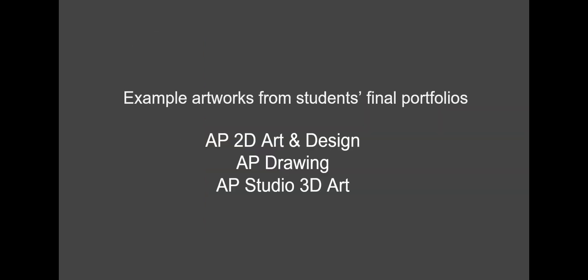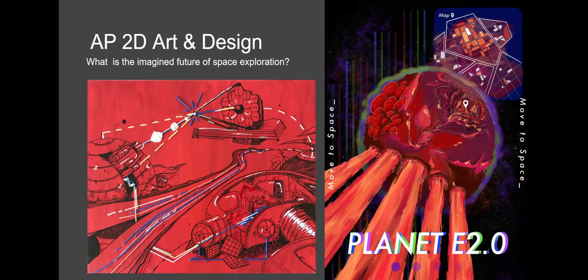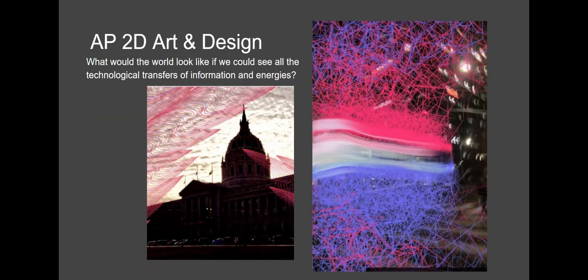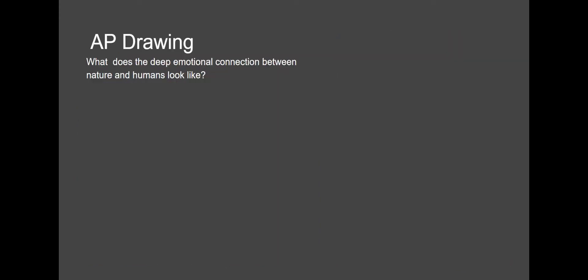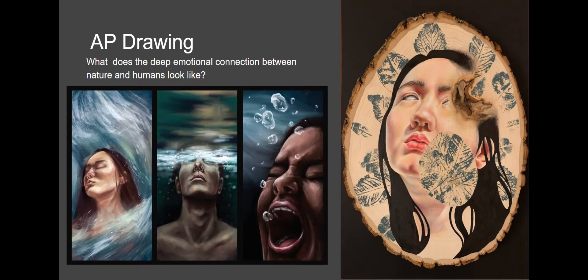What follows are some examples of the three portfolios: 2D, Drawing, and 3D. This student's inquiry question was: What is the imagined future of space exploration? Basically, you have to ask a question and then your art answers it. Other examples include: What would the world look like if we could see all the technological transfers of information and energies? And: How is the reflection of light and objects in nature connected to the reflection of memories? That was the 2D design. This is the Drawing portfolio. Drawing has different requirements — different descriptors like mark making and showing depth — whereas design is more about composition and elements and principles of design.